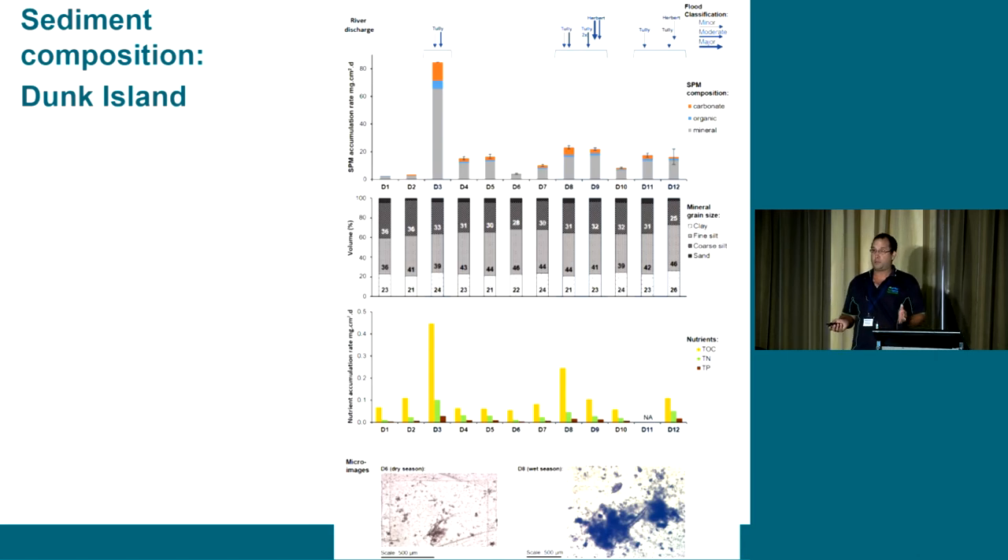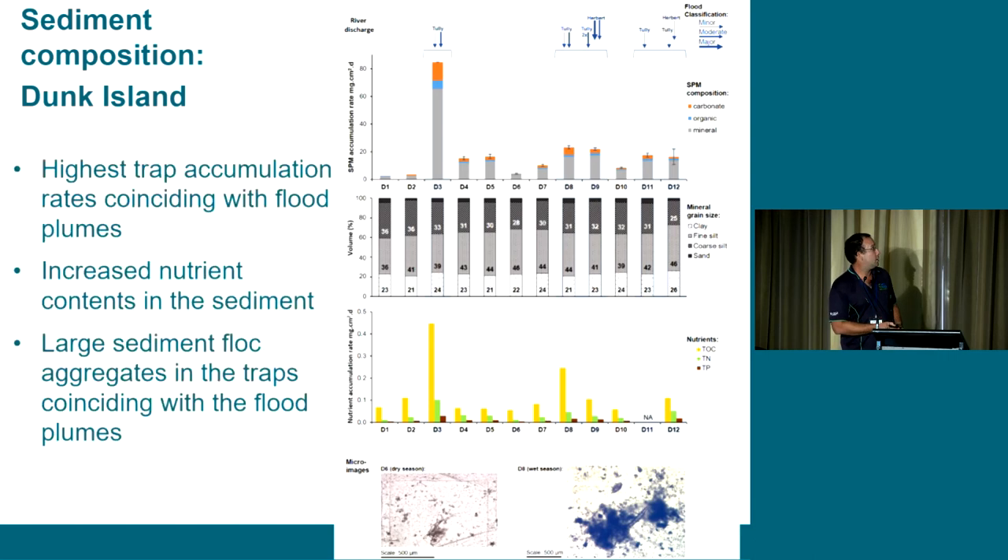Our sediment traps also provided a continuous record of how the trapped sediment changed over time. At our Dunk Island traps, the periods that received the flood plume coincided with the highest sediment accumulation rates. The highest nutrients - total organic carbon and total nitrogen - were also in the traps during the flood plume period. And the large sediment floc aggregates we measured in flood plumes were only found in traps that coincided with receiving flood plume waters.